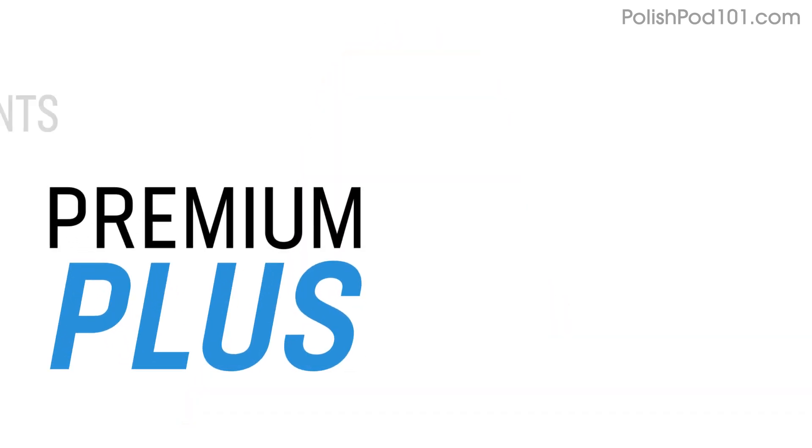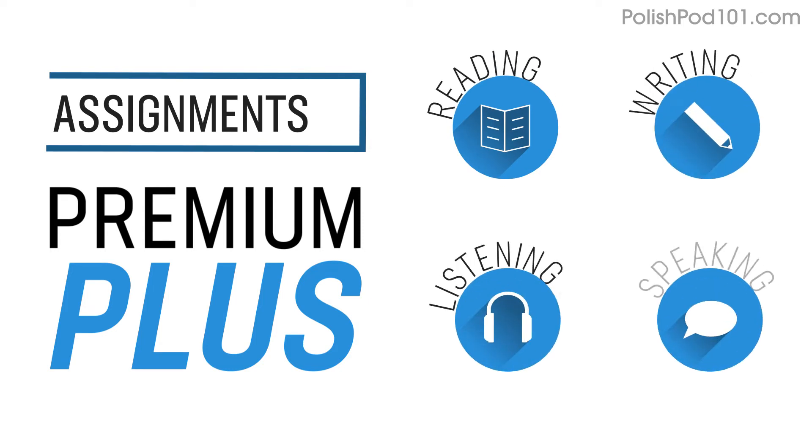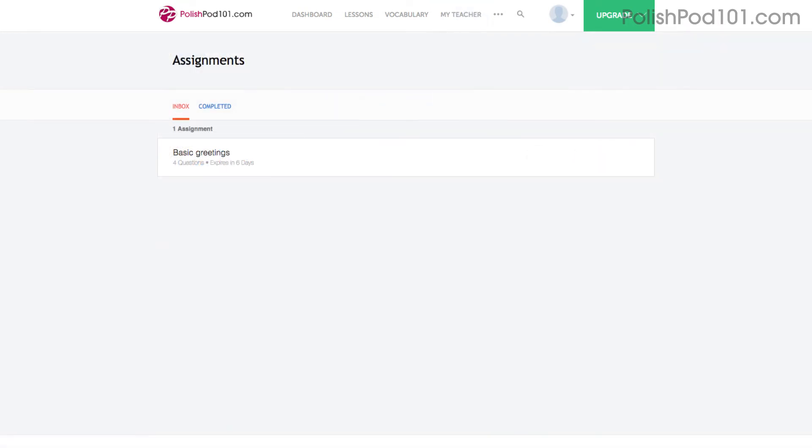Number six: level up your speaking with Premium Plus assignments. With Premium Plus, you can also get assignments that cover reading, writing, listening, and even speaking from your teacher. These assignments can be tailored to your goals and needs. You get a new one every week, or any time you're ready for a new one.